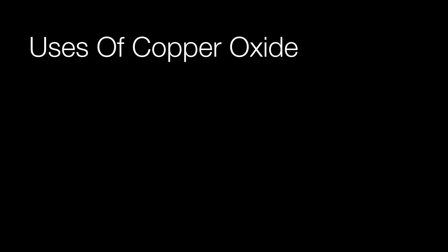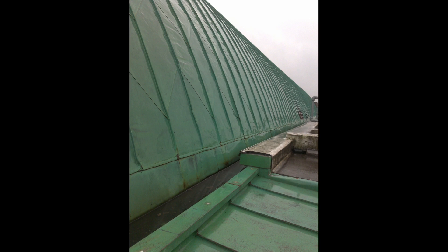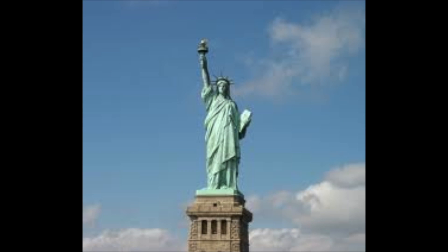The oxidation of copper has many uses, such as jewelry, roofing for homes, and art.